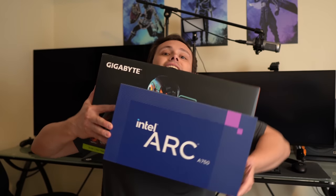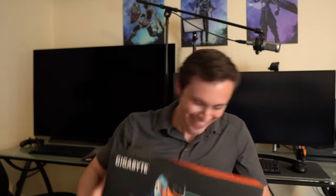We do have the RTX 4090 — guys, this is the biggest graphics card box I have ever seen. Compared to the Arc A750, it's not even close. And the Arc cards aren't even that small.